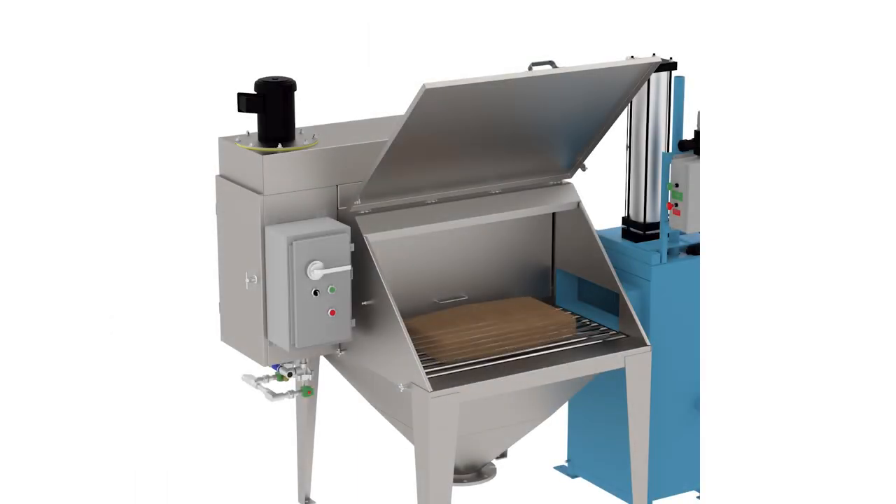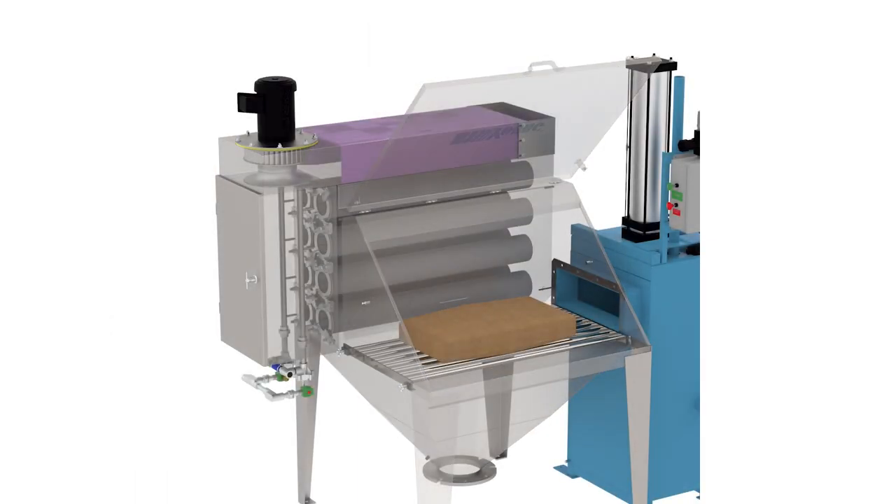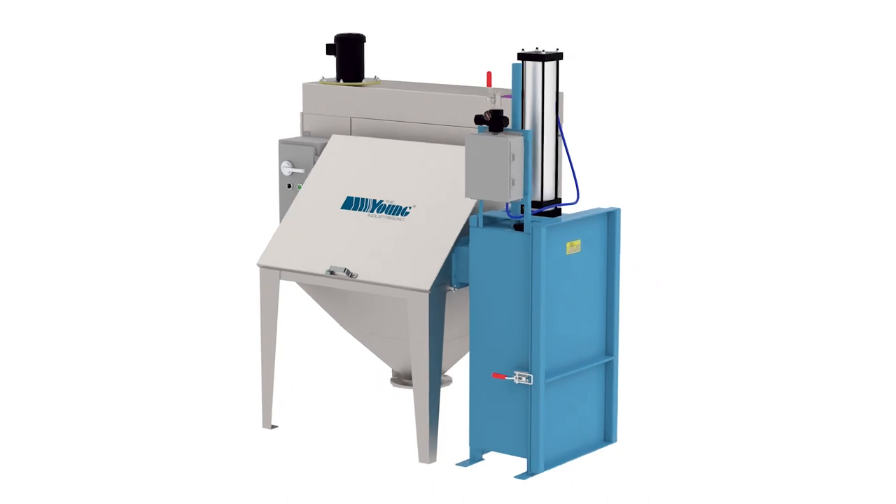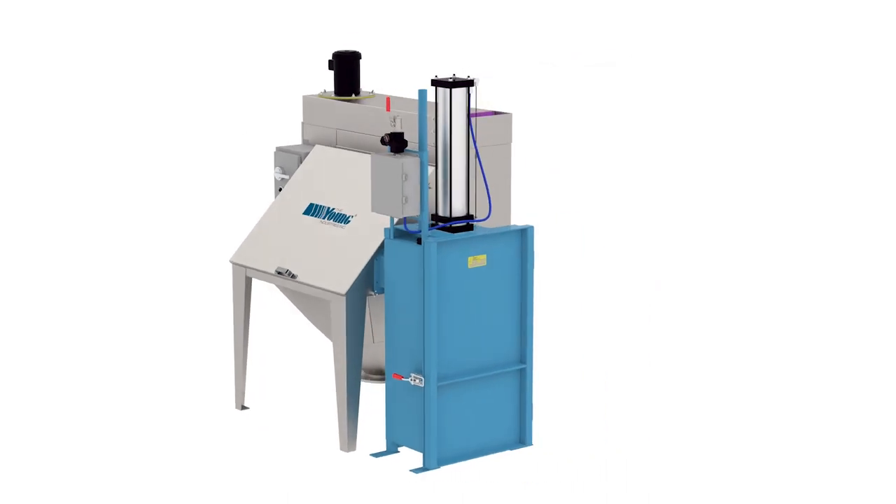The second part of dust collection when dumping paper bags involves the disposal of the empty bags. Young Industries Empty Bag Compactor offers an efficient means to dispose of paper bags without removing the bags from the dust collection area. In operation, the compactor is connected to the side of the bag dump station.